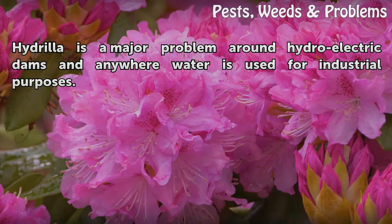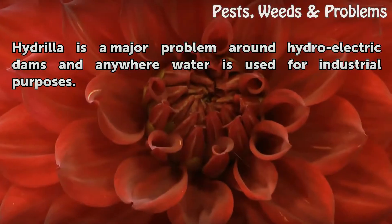Hydrilla is a major problem around hydroelectric dams and anywhere water is used for industrial purposes.